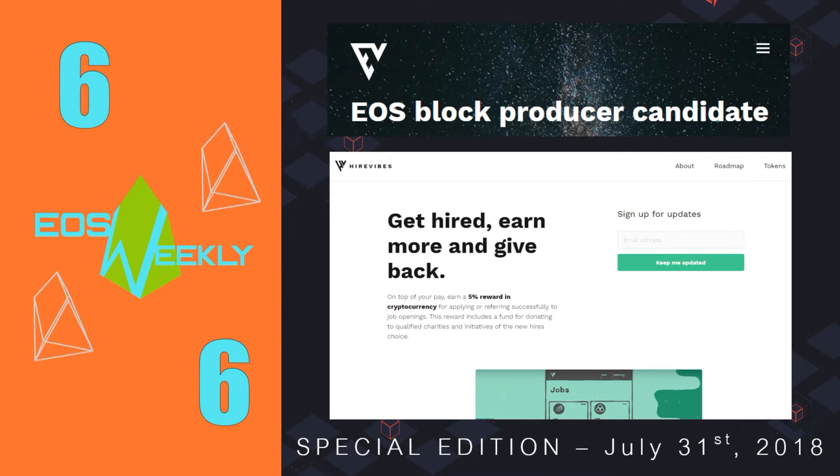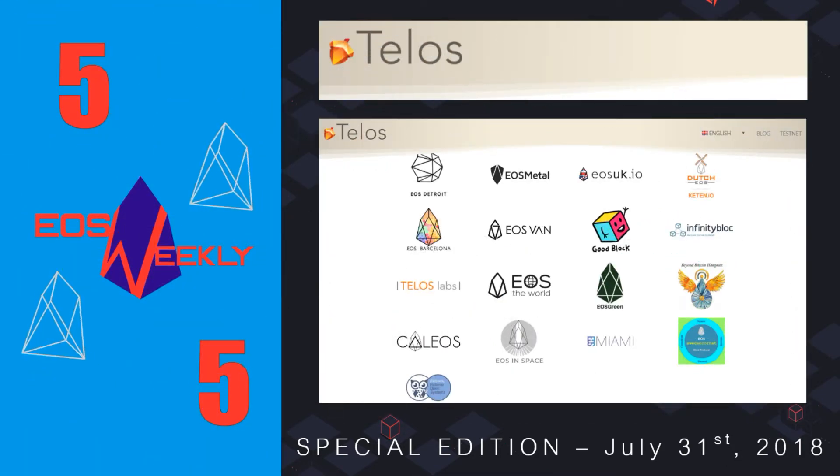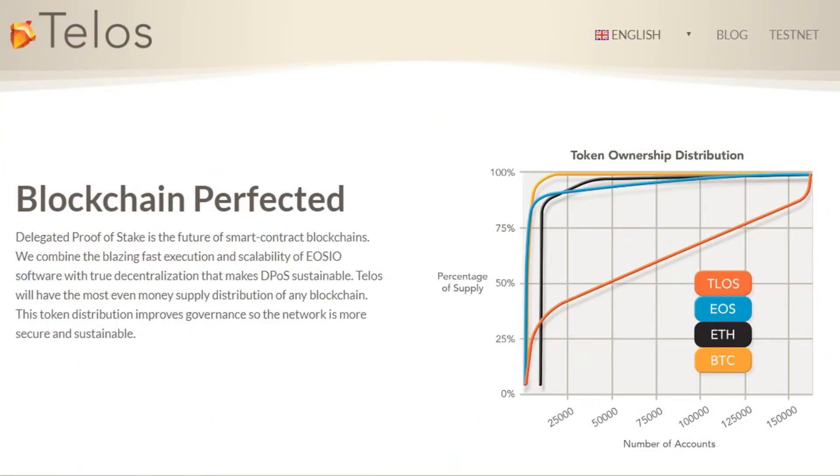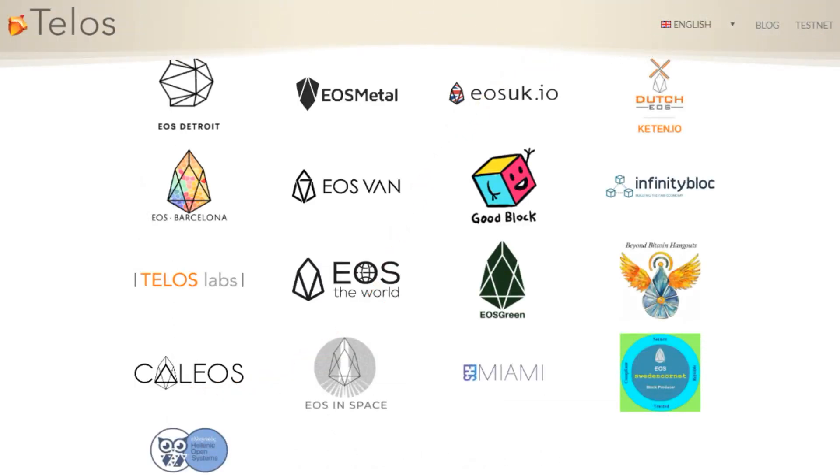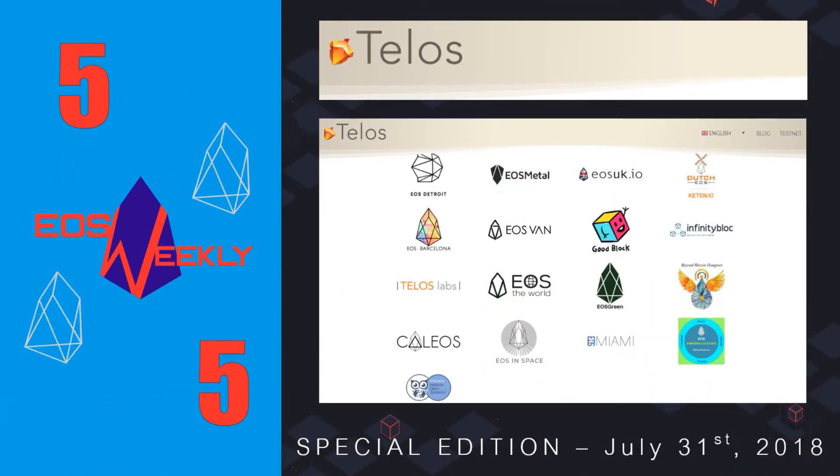Moving on to number 5, the spot goes to Telos. Telos is the first serious fork off of the EOSIO codebase and has some strong reputable block producers behind it. We included it because there's nothing else like it at the moment, and a lot of new, exciting ideas are being explored with Telos. Having an alternative mainnet like Telos makes for a richer EOS ecosystem where the two chains can experiment and compete. The block producers behind Telos are EOS Detroit, EOS Metal, EOS UK, Dutch EOS, EOS Barcelona, EOS Vancouver, and EOS the World. Telos is targeting an August launch of their mainnet, and we wish them the best of luck.